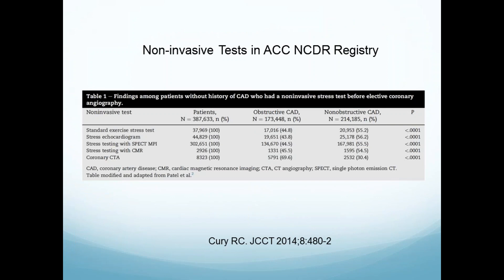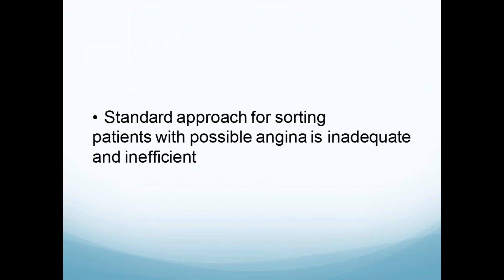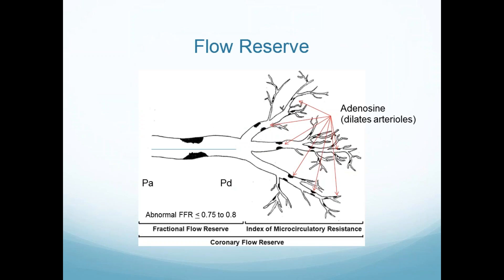Reanalyzing the data to look at which tests were used, it was almost all SPECT MPI in the United States — not so common in Europe. There was also CTA, stress MR, stress echo, and stress testing, which were fairly infrequent. Only CTA got about 70 percent of the time obstructive coronary disease by invasive angiography. So an anatomic test correlated with an anatomic test, but the other tests didn't correlate very well at all.